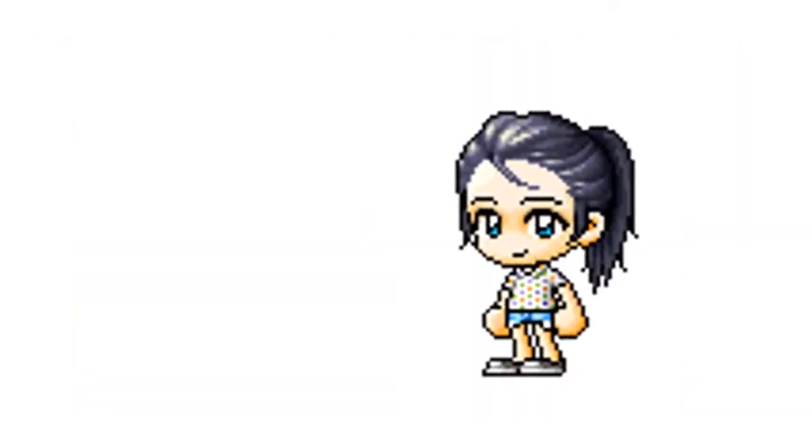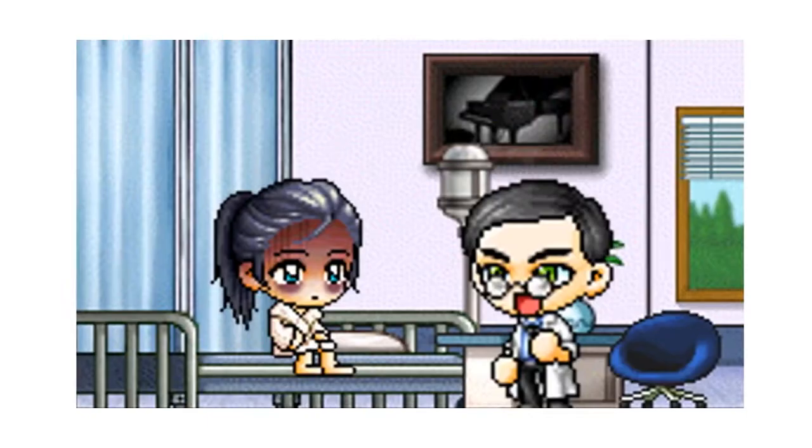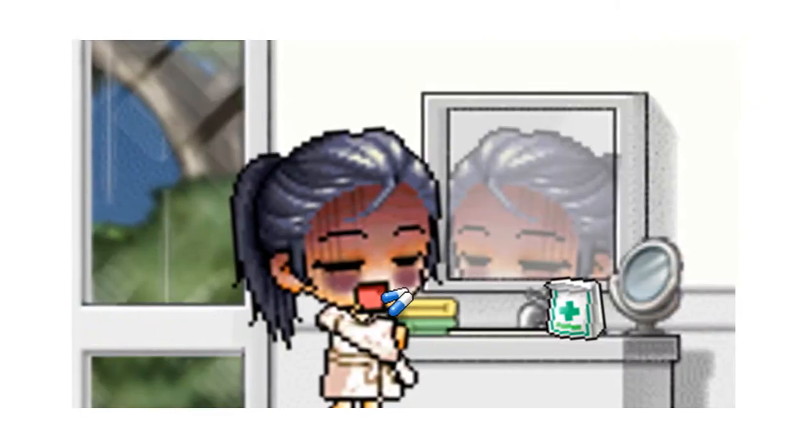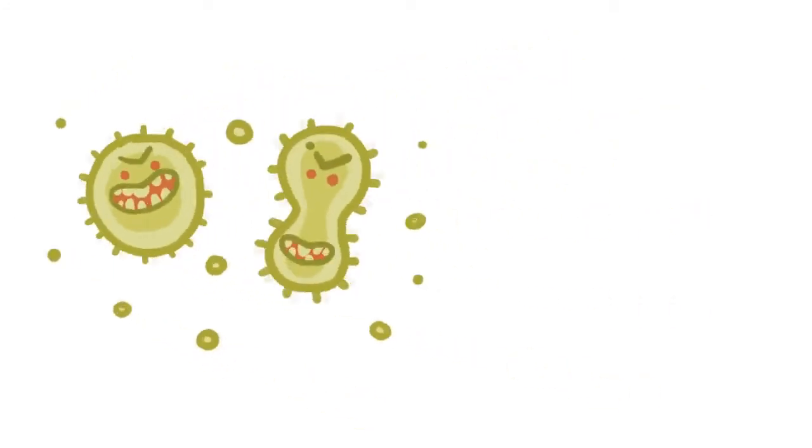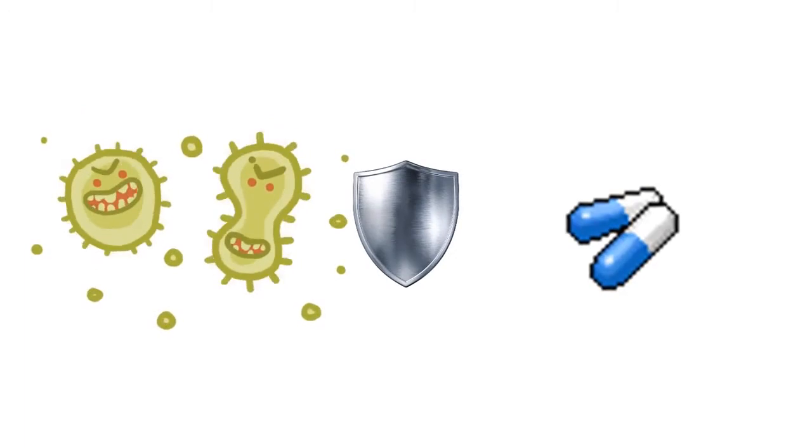However, it seems that Jane has now contracted the same illness from John, but when prescribed with the same antibiotics, they didn't seem to have any effect on Jane's condition. The reason why Jane isn't getting better is because the bacteria responsible for her sickness developed a resistance to the beta-lactam antibiotic.